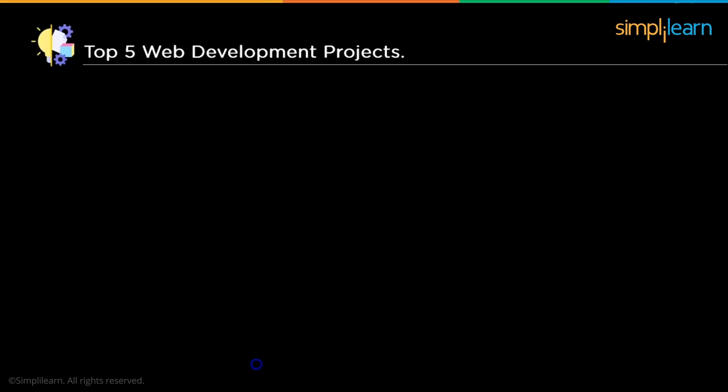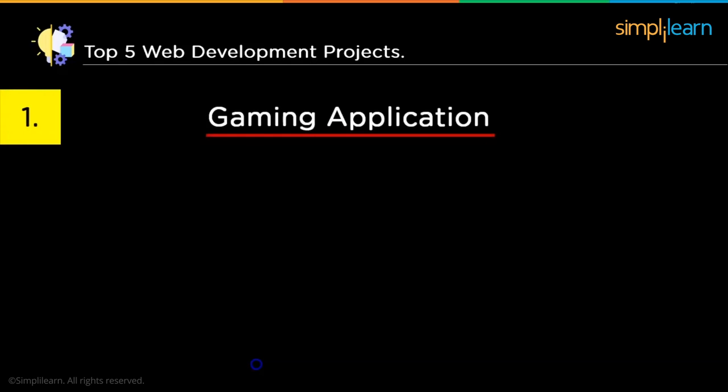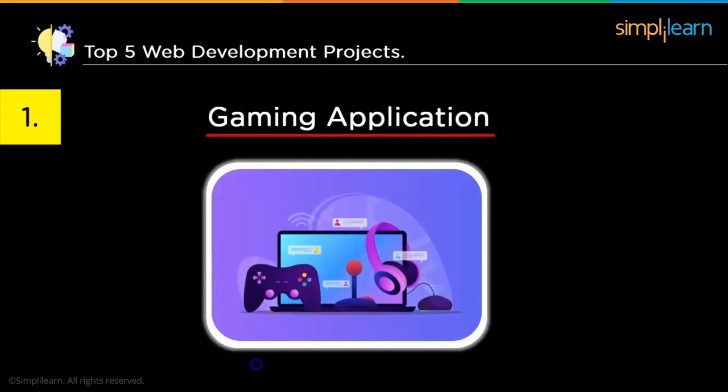The first project on our list is a gaming application. You can use HTML, CSS, JavaScript, and jQuery to create the application's front-end. For the back-end, you can use Node.js and MongoDB, though it's not necessary — use any technology you are comfortable with. Once done, you can deploy the web application using Java. You can also mention this project on your resume, which will greatly impact the interviewer. You will learn a lot about how different front-end and back-end technologies come together to create a good-looking web page.